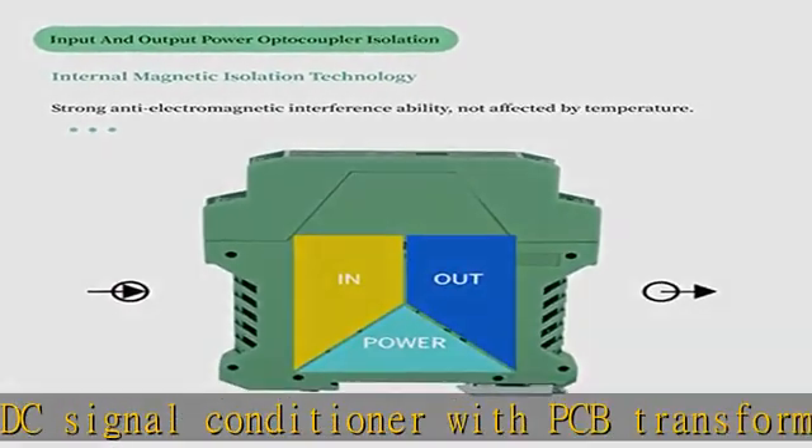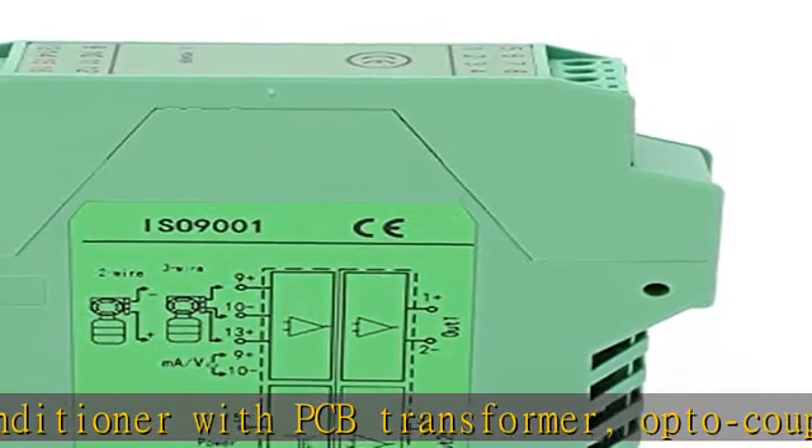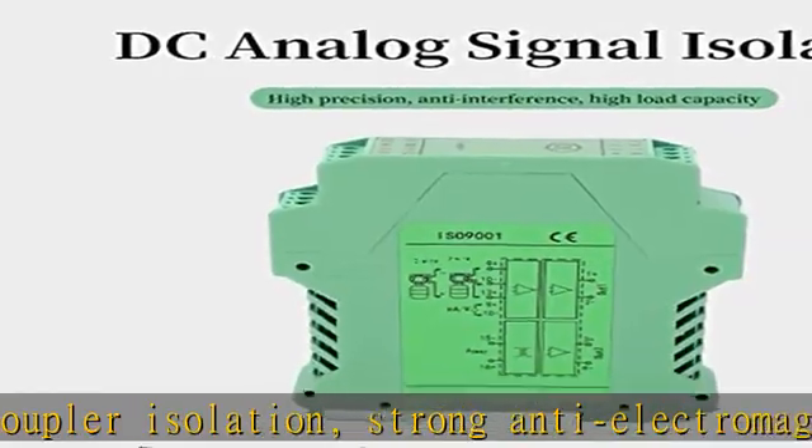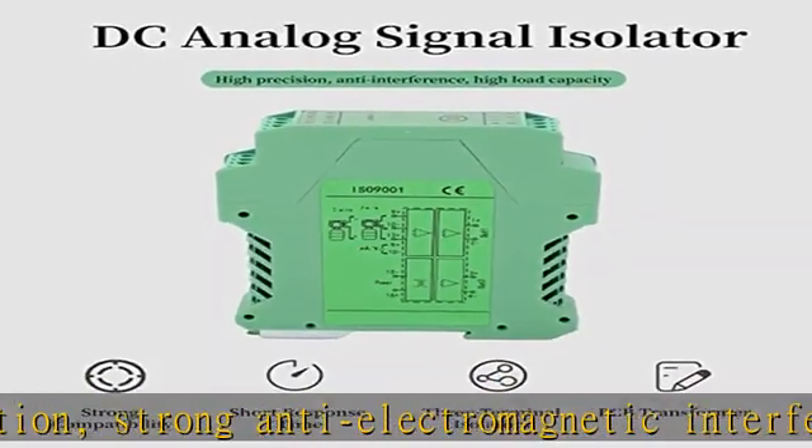High quality performance: The DC signal conditioner has good cold resistance, excellent insulation, moisture resistance, leakage resistance, vibration resistance, corrosion resistance, and aging resistance. Molded coatings are used to protect circuit boards and related equipment.